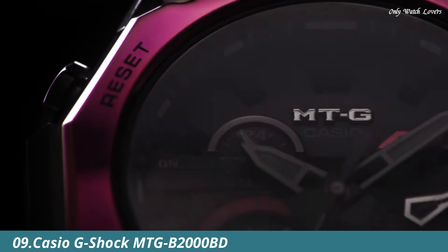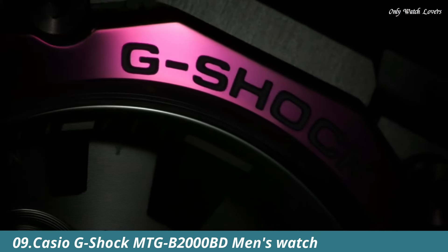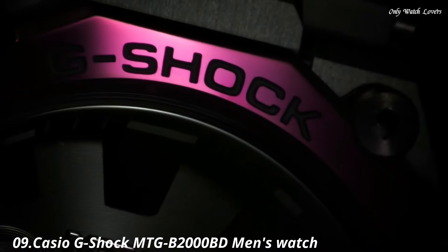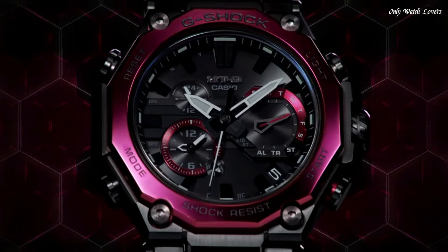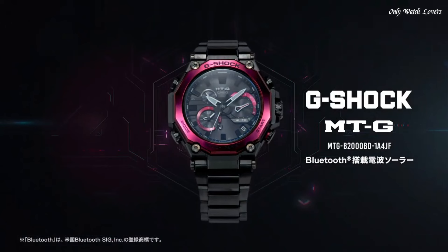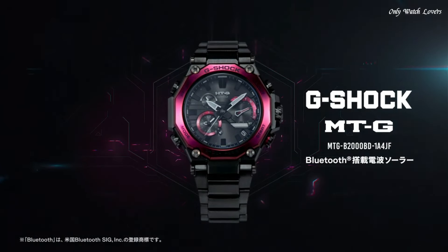Number 9. Casio G-Shock MTG B2000 BD Men's Watch, manufactured by Casio. It is equipped with Japanese solar quartz movement and 5,636 caliber. Stainless steel, carbon, hard coating case of round shape.